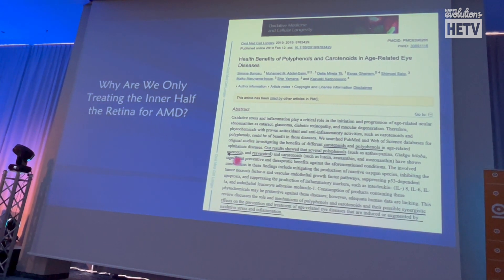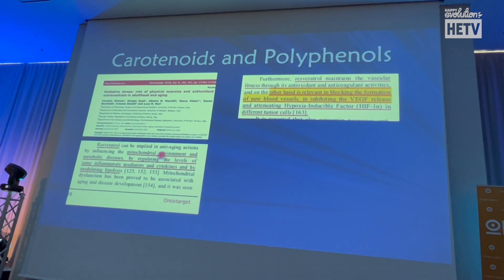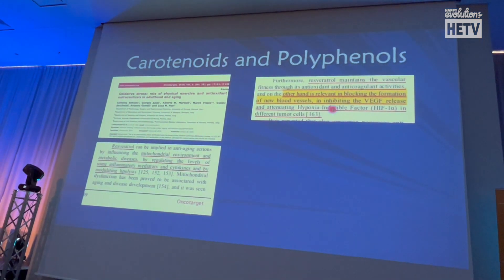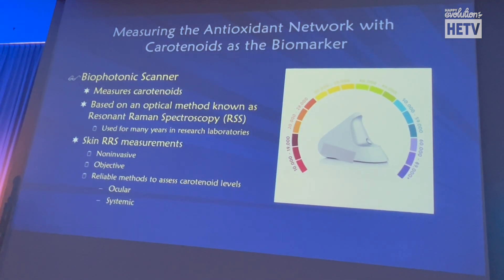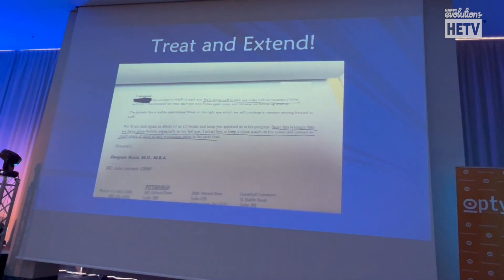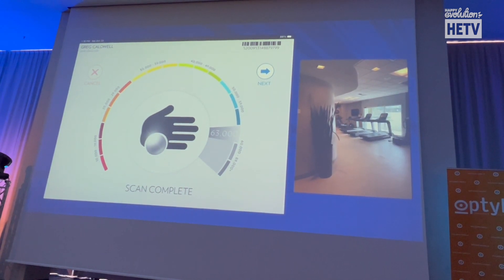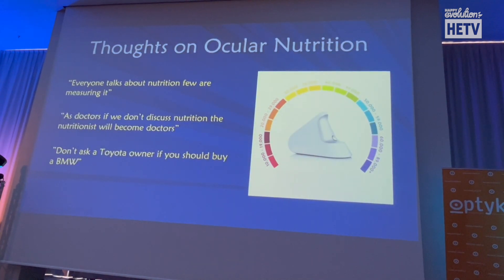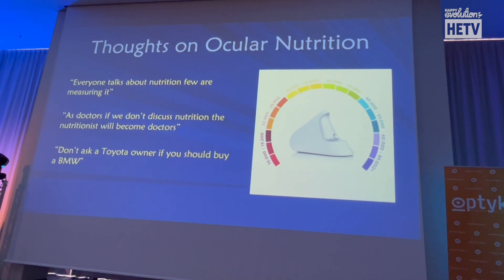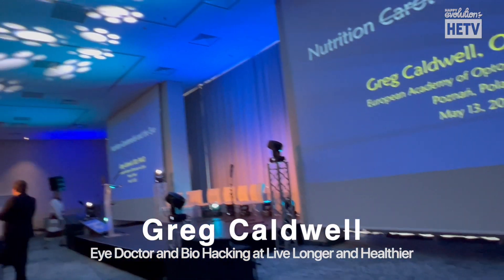Why aren't we using things like resveratrol and quercetin? Resveratrol affects mitochondria, the mitochondrial environment and metabolic diseases, and is a natural anti-VEGF. The scanner allows me to assess the patient's oxidative stress — I screen everyone. The reason we do this is for early detection. We should be doing more early intervention — helping patients change their lifestyles, nutrition, and supplementation before disease progresses. Thank you for this opportunity; I hope you found something useful with nutrition and beyond.